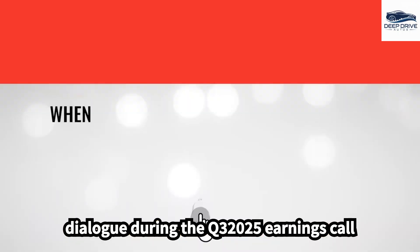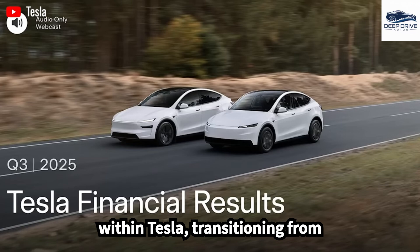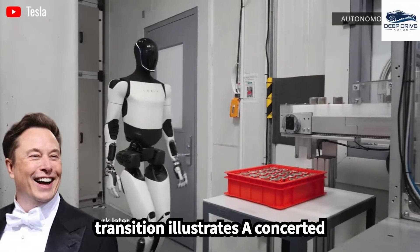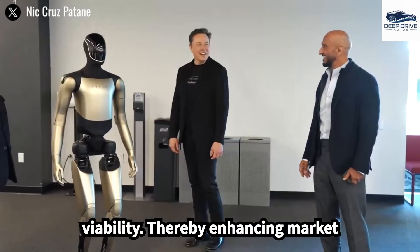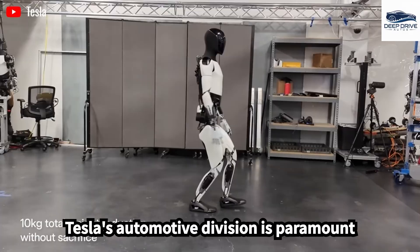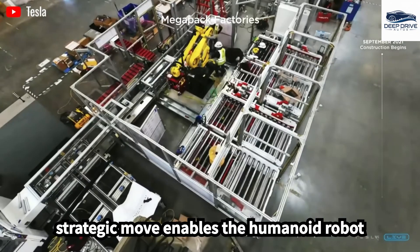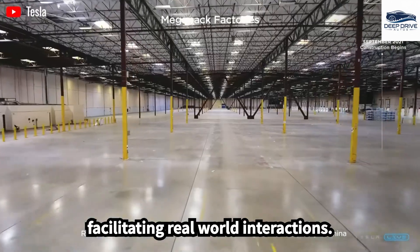Musk's dialogue during the Q3 2025 earnings call underscores a pivotal transformation within Tesla, transitioning from experimental demonstrations to definitive timelines for the Optimus project. Furthermore, the transfer of artificial intelligence technology from Tesla's automotive division is paramount in the development of Optimus, enabling the humanoid robot to utilize advanced capabilities and facilitate real-world interactions.